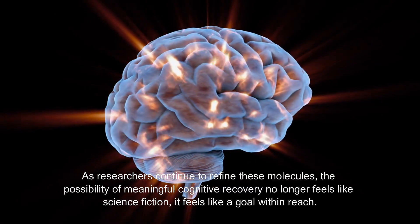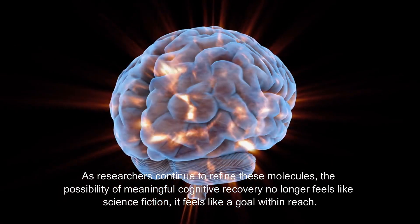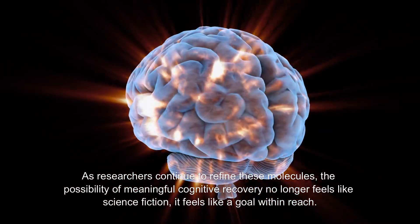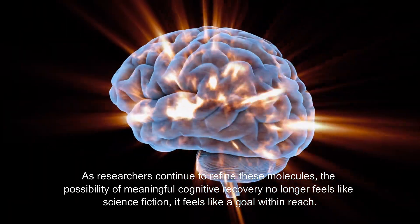As researchers continue to refine these molecules, the possibility of meaningful cognitive recovery no longer feels like science fiction. It feels like a goal within reach.